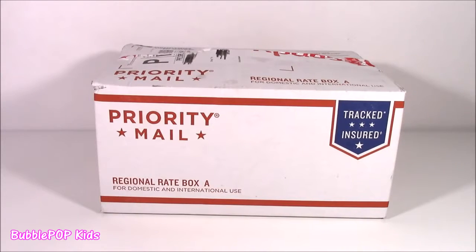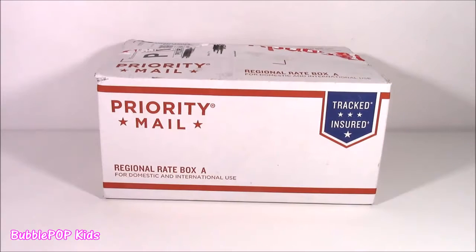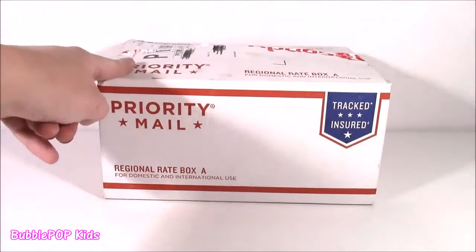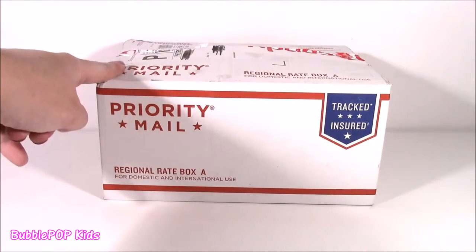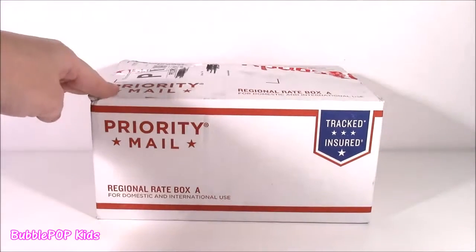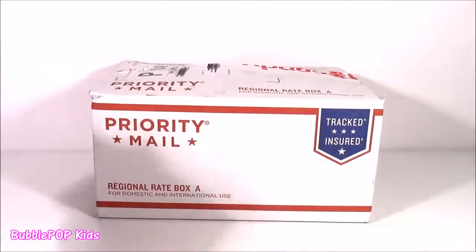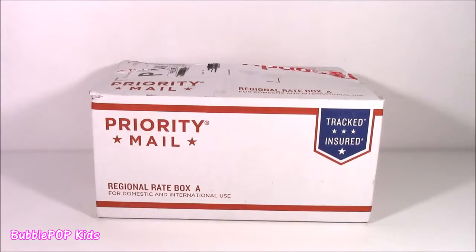Hi guys! Welcome back to Bubble Pop Kids! I have a special delivery. This happens to be one of my subscription boxes — Bow Candy is a company that will send you, I think it's like $15 or $20 every month, a box of international food, snacks, and candy. Since this is my first ever Bow Candy box opening, I really have no clue what's inside. So let's open it up and see what we get!